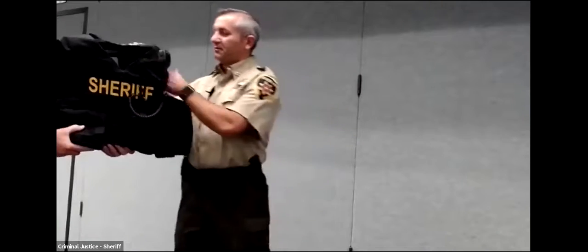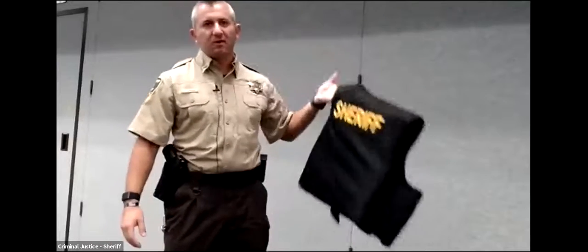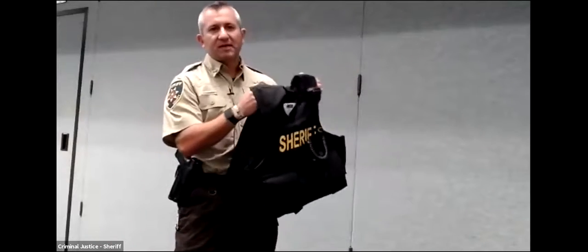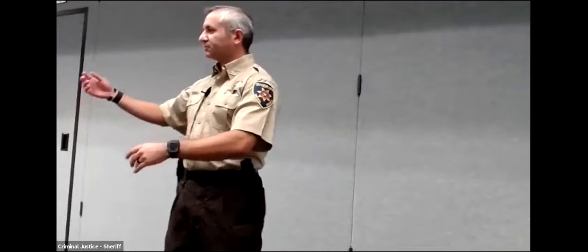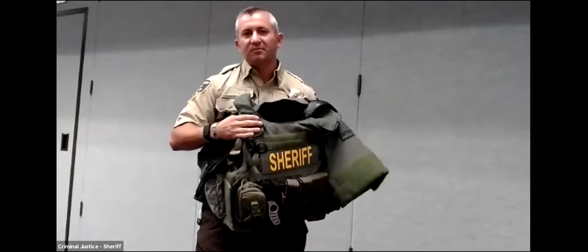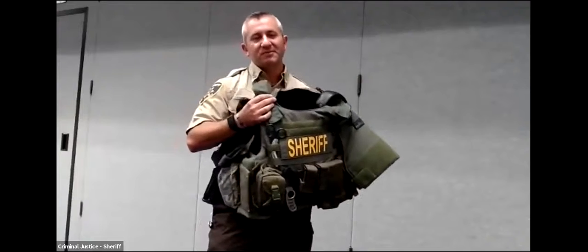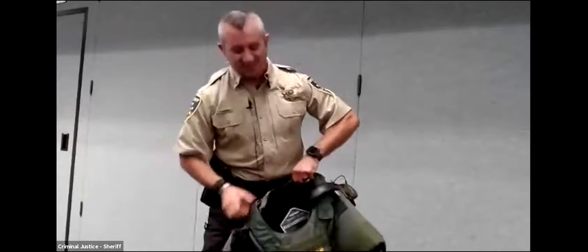Let me show you a little bit of equipment. This is our day-to-day patrol body armor. It's pretty light — I can hold it up with one arm — and it weighs maybe 10 pounds. It's a soft type body armor that we wear on patrol. It doesn't offer a whole lot of protection, but it's better than just a t-shirt. Our SWAT team wears a little bit different body armor — this body armor weighs about 45 pounds and offers a whole lot more protection. It has actual hard plates in it, which protect from rifles and pistols. If you're on SWAT, you have to be in good shape.